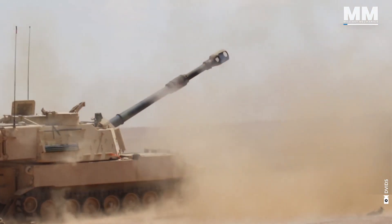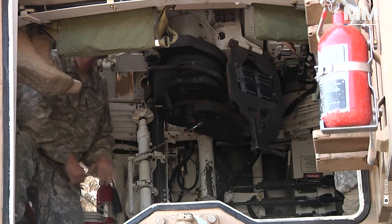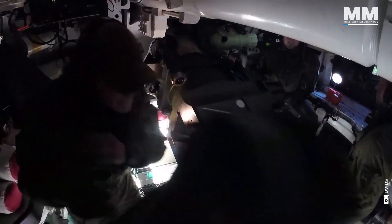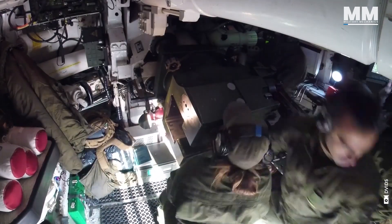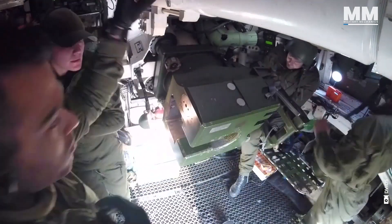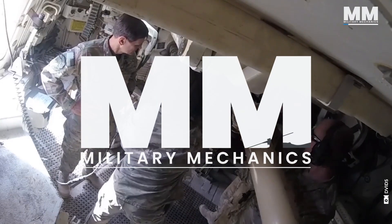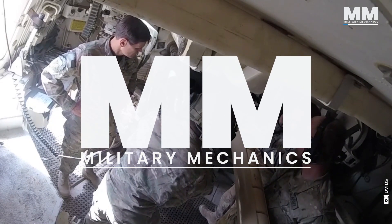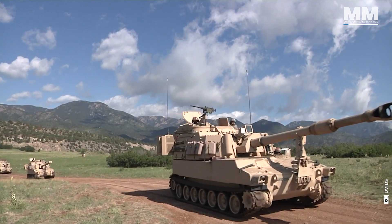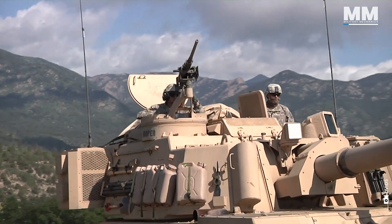But behind this fearsome machine, there's a heart of steel and sweat — the gunners. Because any gun, as good as it may be, is just a piece of metal without its crew. Before we delve into its brave personnel, let's try to understand the weapon itself.